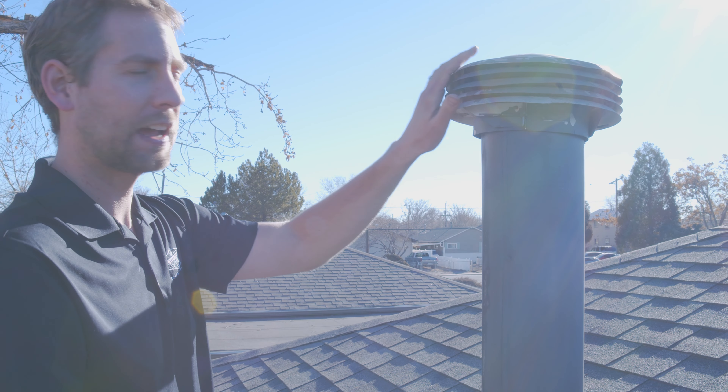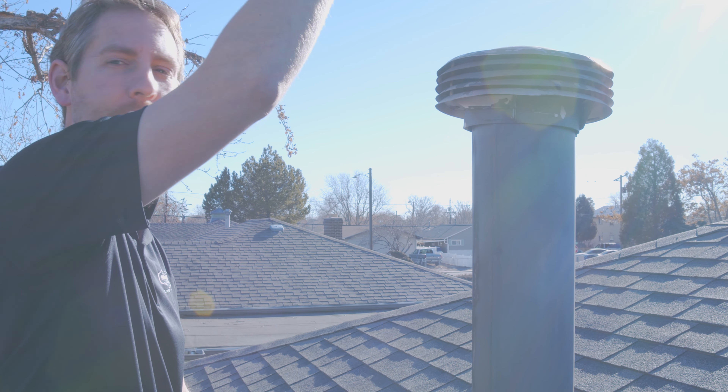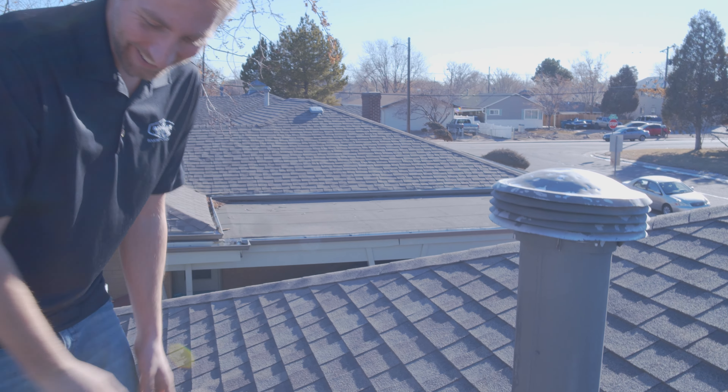Next, check that your caps are actually screwed on. You can see there's a screw here — there should be two to three screws per code so this cap doesn't blow off. If this blows off, water comes straight down into your furnace and rusts out parts, which causes problems. So make sure those caps are properly secured.